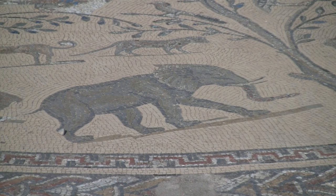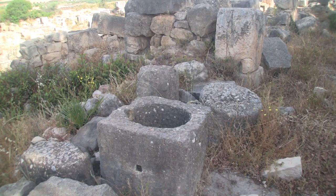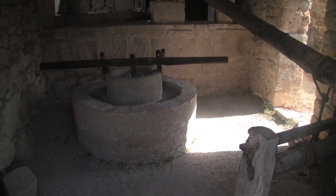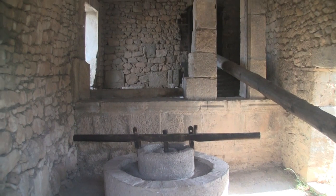Near the baths are several olive presses, which must have been the main industry of the city's population, numbering around 20,000. Most of the olive oil was exported to Rome. This is a reconstruction of an olive press that we may have seen during the time of the Romans.